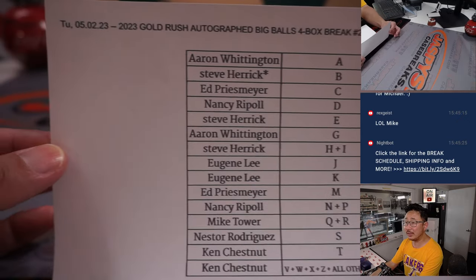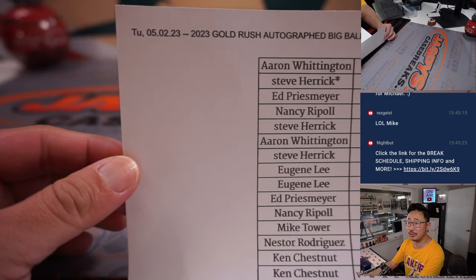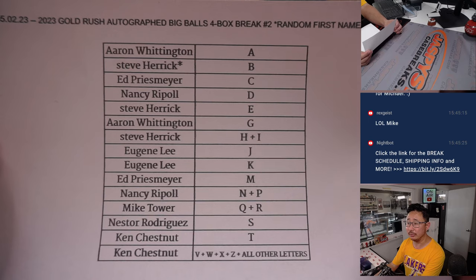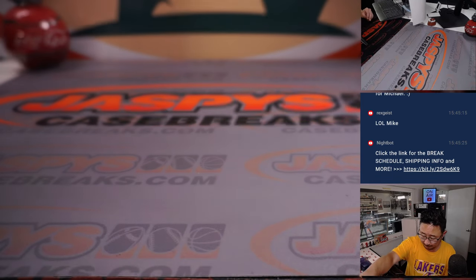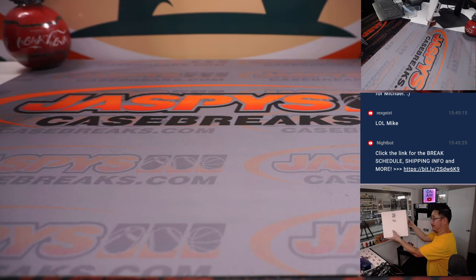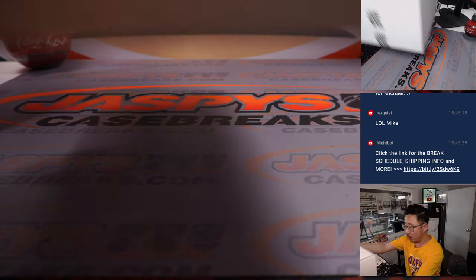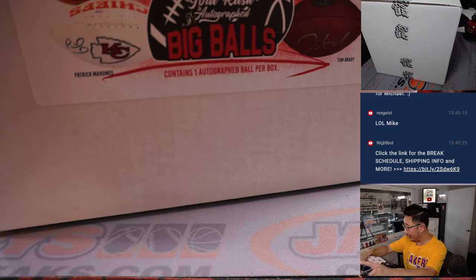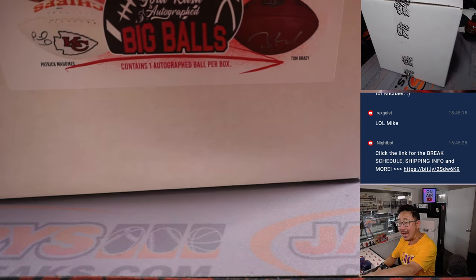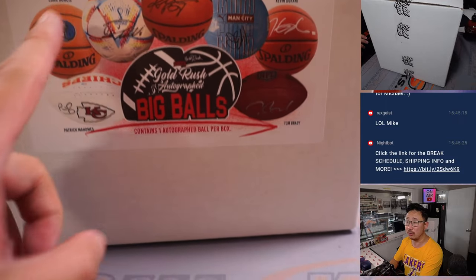All right, welcome back everybody. No deals were done. So here on Chew Tuesday, May the 2nd, Big Balls break number two — that list remains the same. We've got all four boxes right here and we've got an opportunity to play a little bit of Who Am I. Put your thinking caps on, and remember, it's a multi-sport.